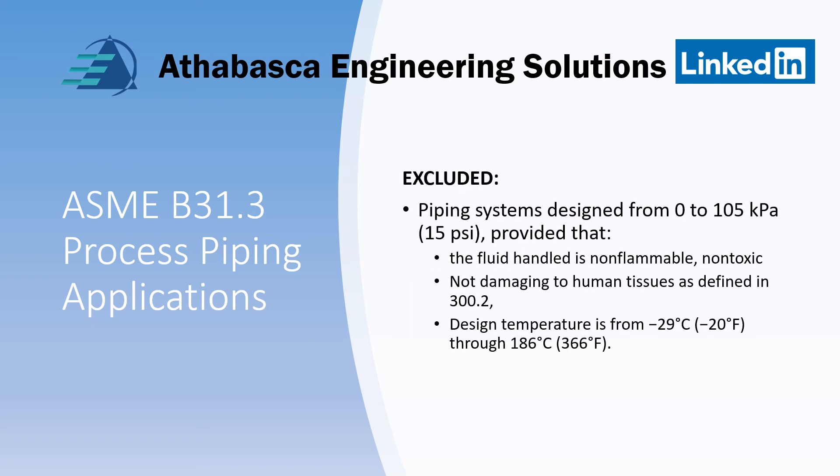Excluded from B31.3 — there are a few caveats here, read the code carefully. Piping systems designed from 0 to 105 kPa, which is 15 psi, where fluid handling is non-flammable and non-toxic — meaning non-damageable to human tissues as defined in section 300.2. Also applicable is a design temperature range of exclusion from minus 29°C up to 366°C.